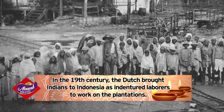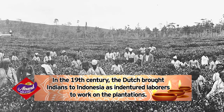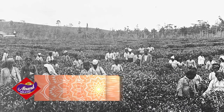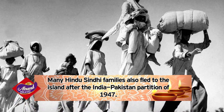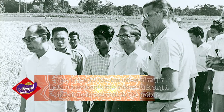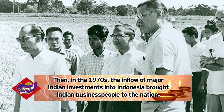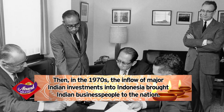In the 19th century, the Dutch brought Indians to Indonesia as indentured laborers to work on the plantations. Many Hindu Sindhi families also fled to the island after the India-Pakistan partition of 1947. Then, in the 1970s, the inflow of major Indian investments into Indonesia brought Indian business people to the nation.